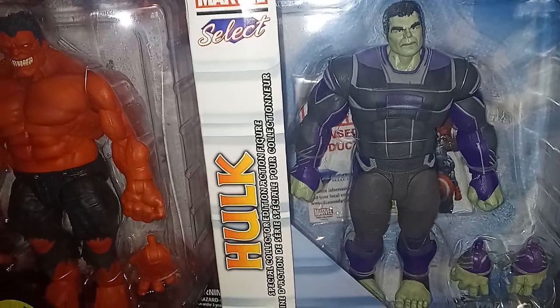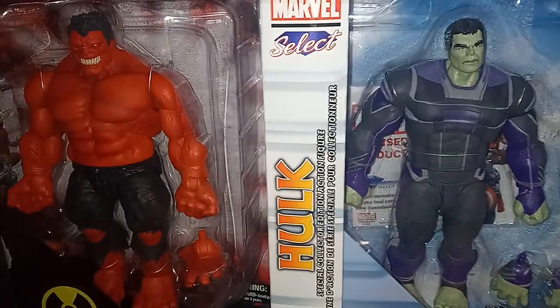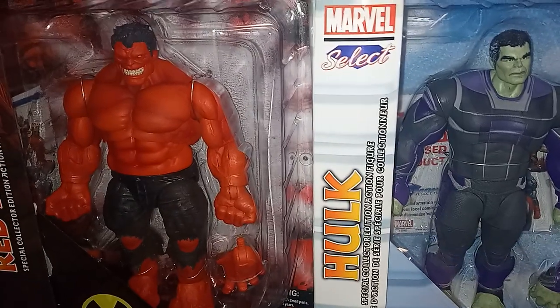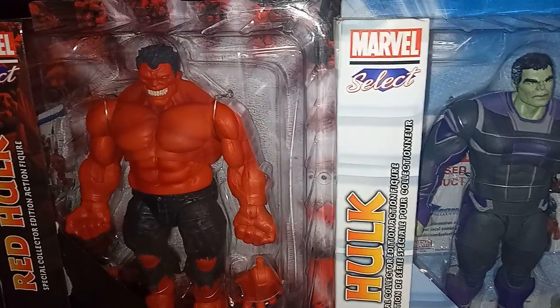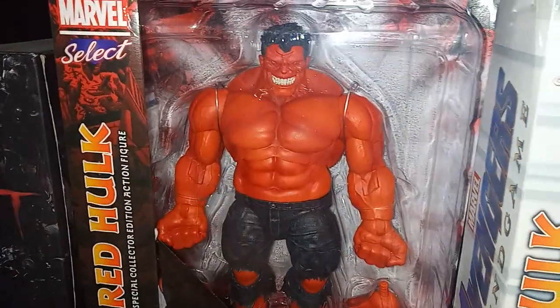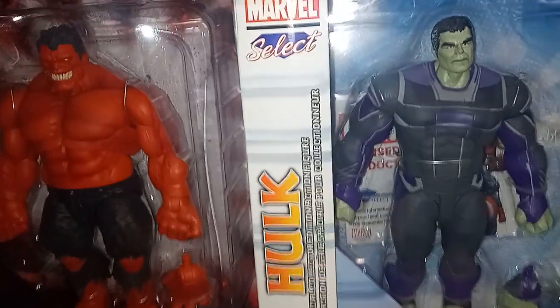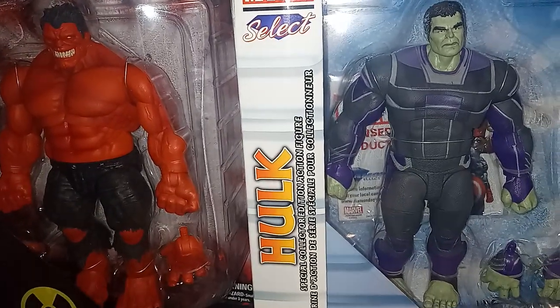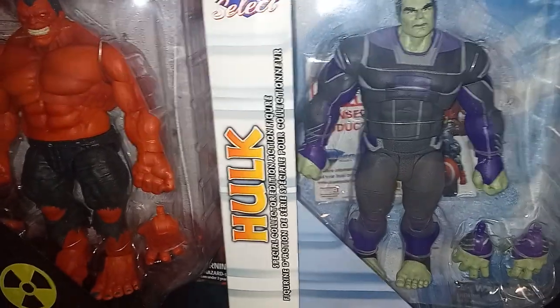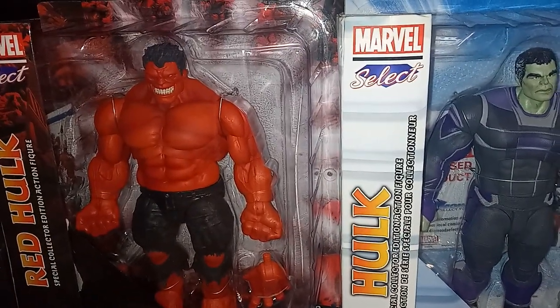The ones I have on the wall, like Abomination and Planet Hulk, they're absolutely just as heavy as this guy. Those old Marvel Selects — they used to make pieces that were statue-heavy. I guess they use less plastic now, so they're lighter. But this is awesome. What do you guys think?